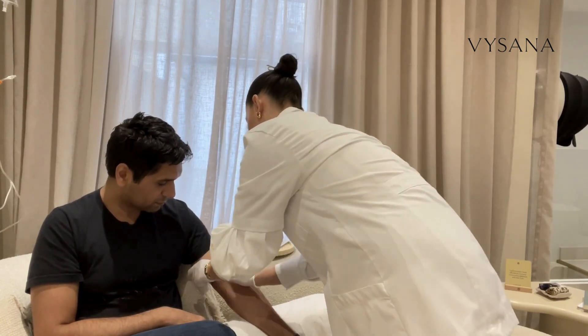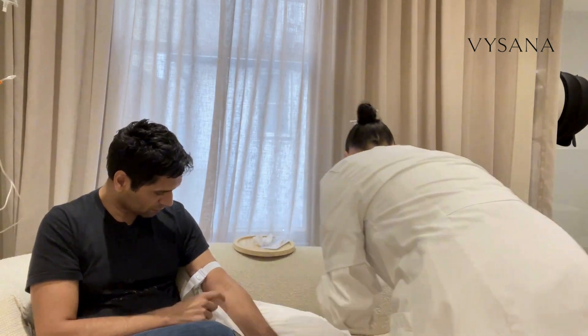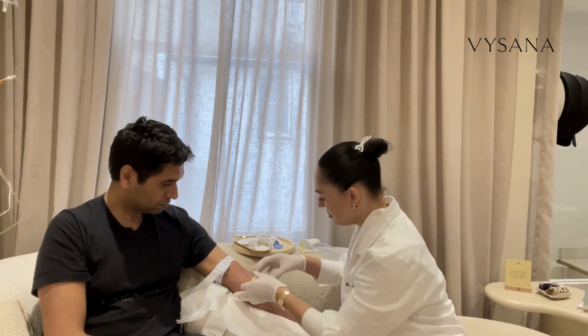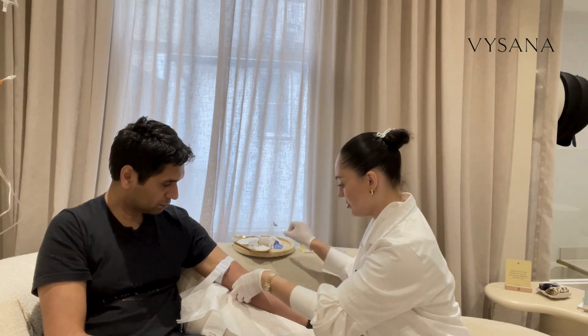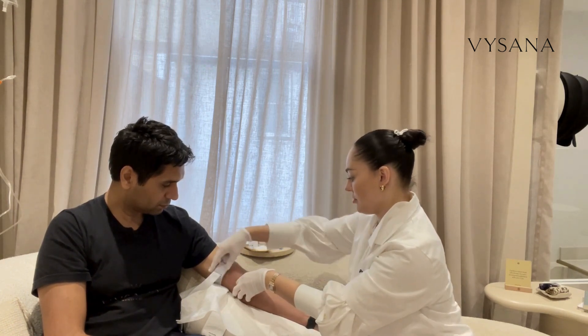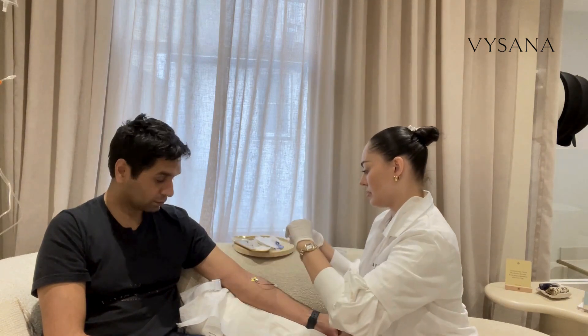The IV drip that I was interested in feeling the effects of was NAD+, plus vitamin B12, plus glutathione. Here you can see a small giving set being directly inserted into a vein, so that the supplements — NAD+, vitamin B12, and glutathione — could be administered so I could feel the effects.